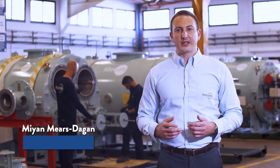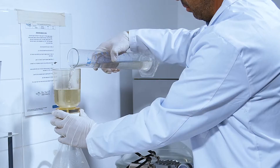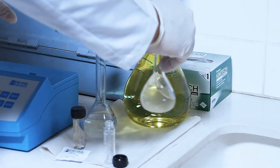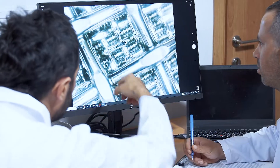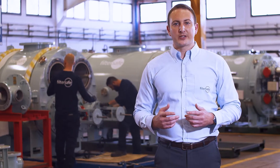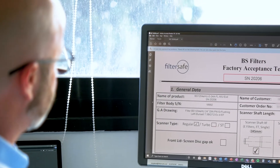FilterSafe facilitates all third-party inspections that are necessary for our customers' needs. We are certified to work with all major classification societies and have the required design appraisals and type approvals for international operations. All data from the inspections is documented digitally and sent to the client for traceability and transparency.